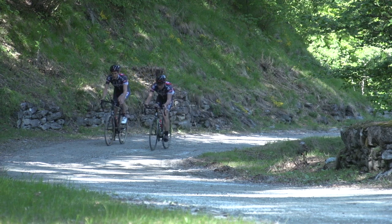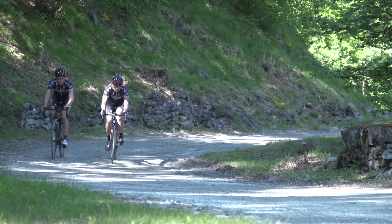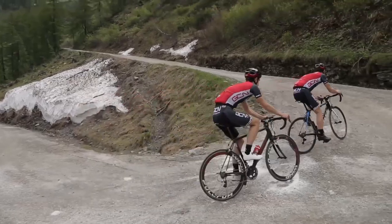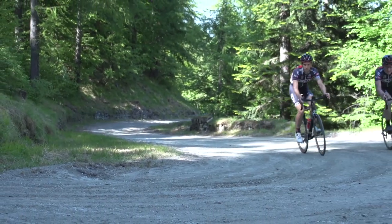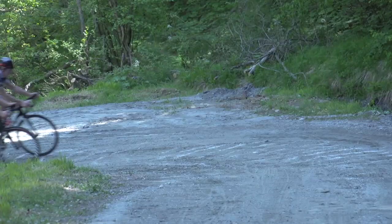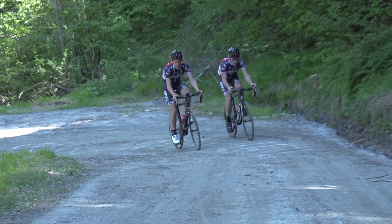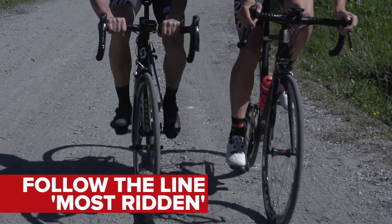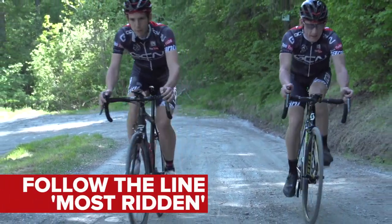Whenever you're riding on the road, you should always be scanning ahead. One of the things you look out for in particular are things like potholes and broken road surface. And on gravel, that is even more important. Always look ahead so you can deviate your line as the road surface changes. You particularly want to avoid the loosest sections of road, so a great tip is to follow the line most travelled, which is therefore polished and free of debris.